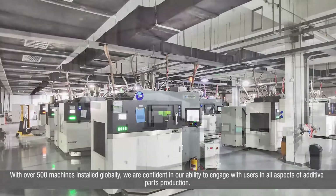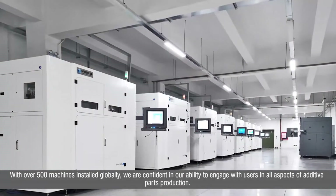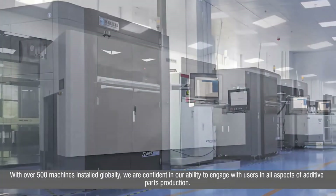With over 500 machines installed globally, we are confident in our ability to engage with users in all aspects of additive parts production.